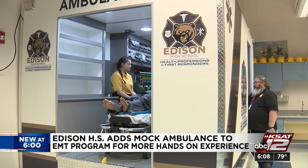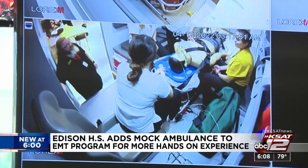Students say it's the exact hands-on training they're looking for. It's really helpful for us because having an ambulance in here, we get to see how small the space we're working with is — it's really small compared to a big hospital emergency room — and knowing that we were first on scene to get everything done before we take them to the hospital.